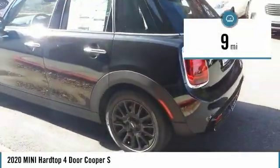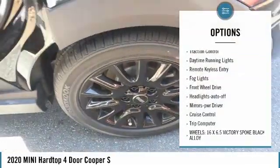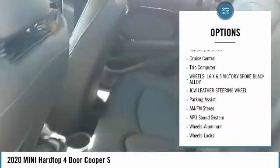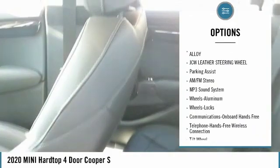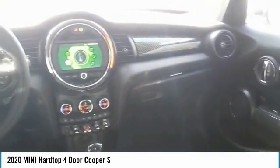This vehicle has less than 100 miles. Here are some of this vehicle's great options: heated side mirrors, traction control, daytime running lights, remote keyless entry, fog lights, FWD, headlights auto off, mirror memory, cruise control, trip computer.